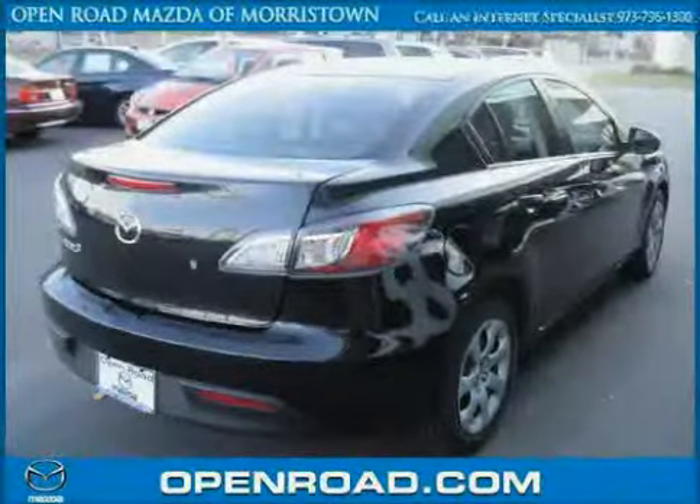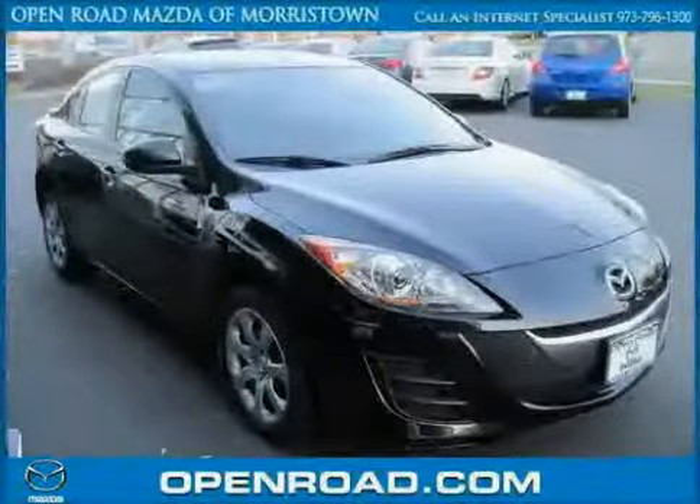Driven with care for 38,249 miles, makes this Mazda 3 an easy choice for you.